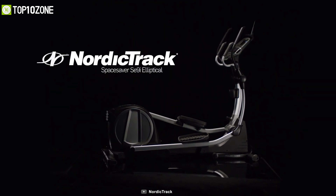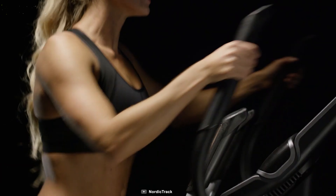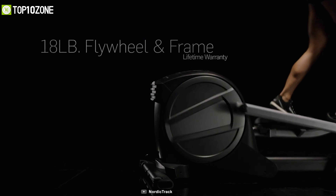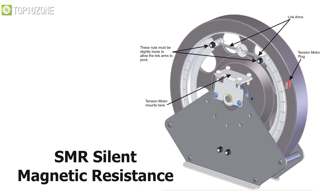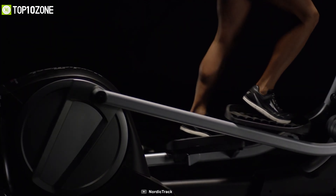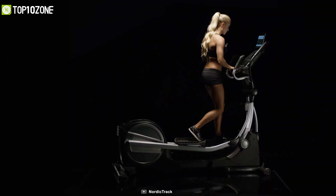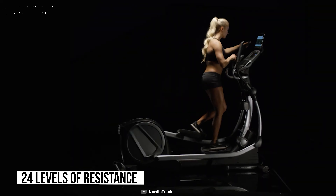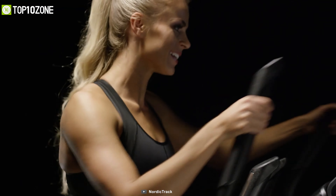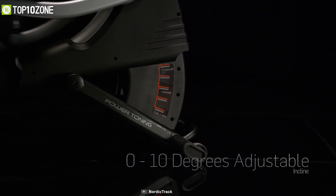Make your workout more perfect with the NordicTrack Space Saver SA9i, an elliptical machine that comes with superior build quality and cutting-edge technology for better performance. It offers 18 pounds of effective inertia-enhanced flywheel that comes with SMR silent magnetic resistance for giving you a quieter, smoother workout. With its 325-pound weight capacity, it offers incredible 24 levels of resistance that allows you to choose the kind of workout you want. You can also adjust its incline up to 10 degrees.